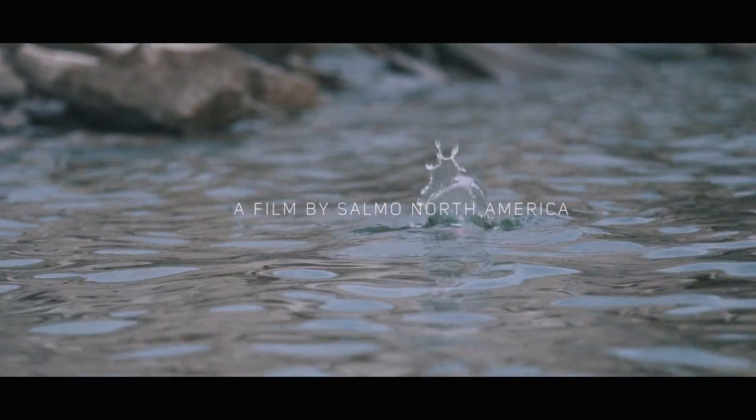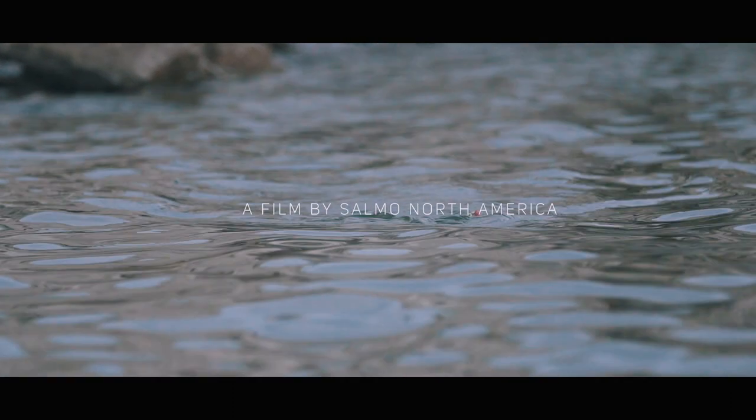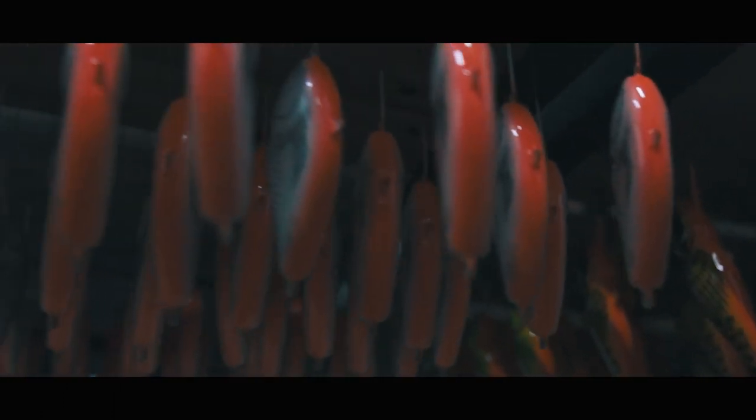The way that Salmo does their production — everything from start to finish, everything from the wires in the baits, the curing, the bait molds — everything is just done so right.